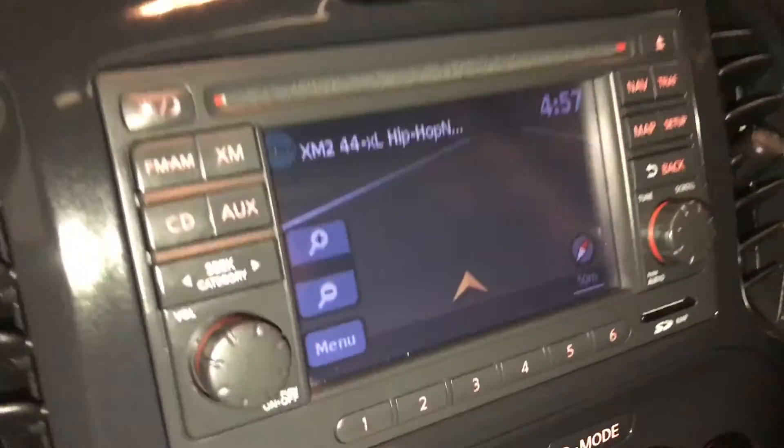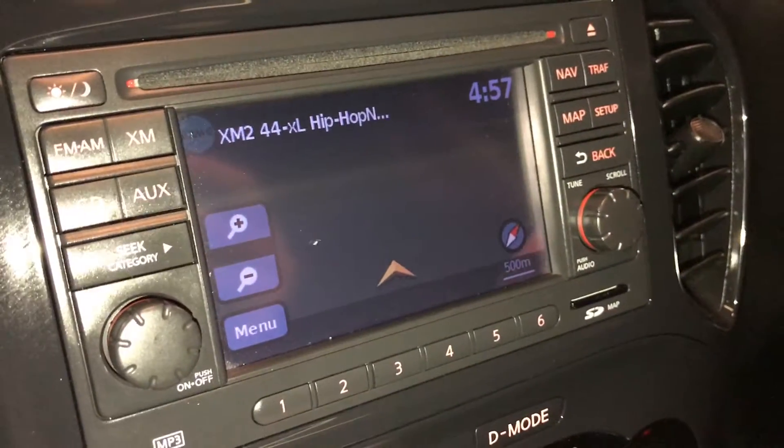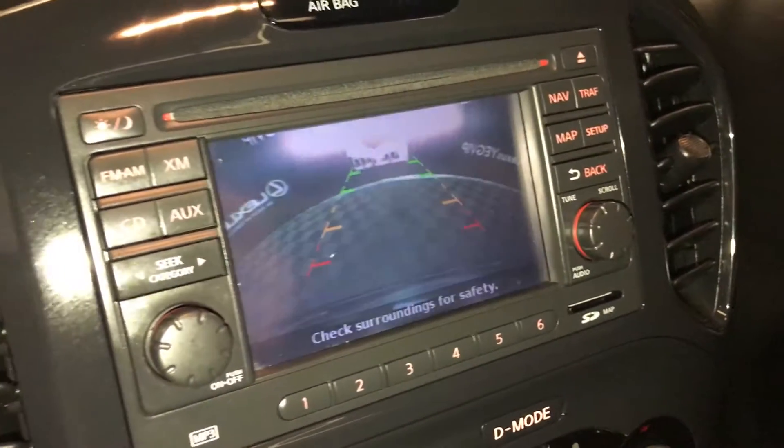Engine start and stop button. The display screen houses your navigation system. Backup camera with guidelines.